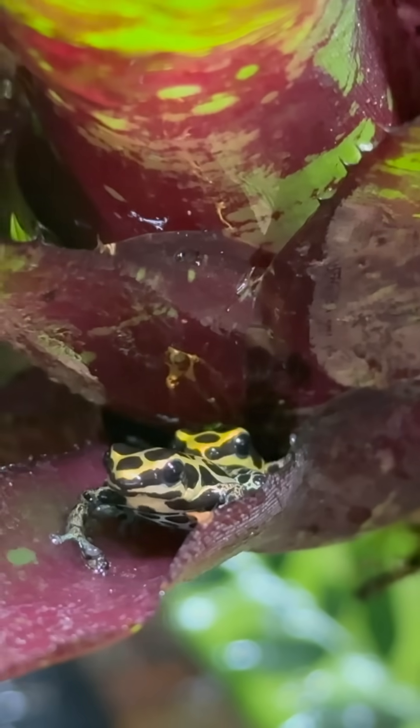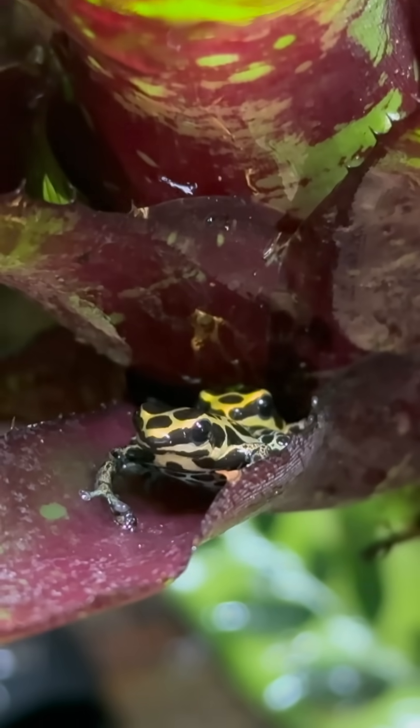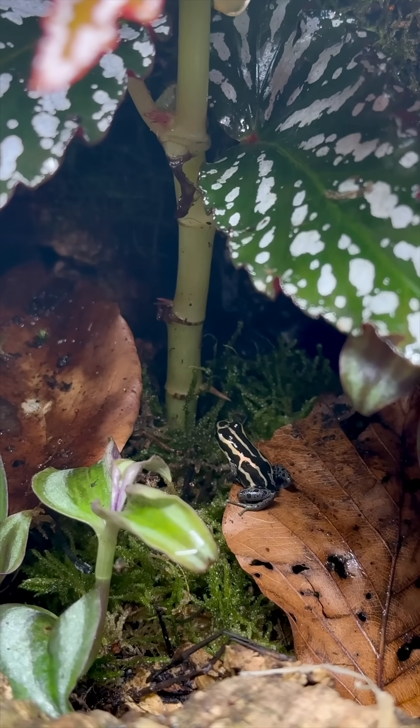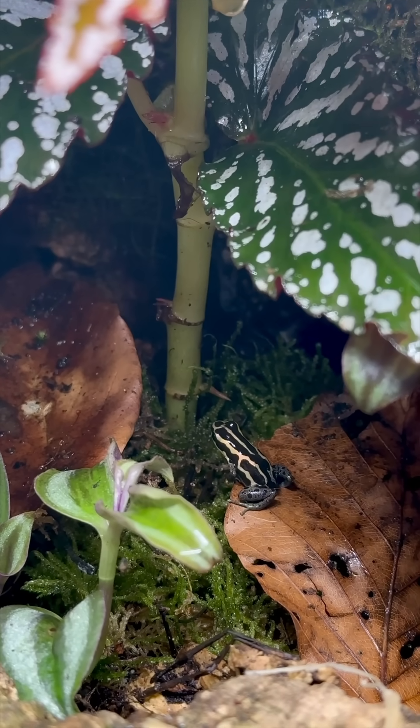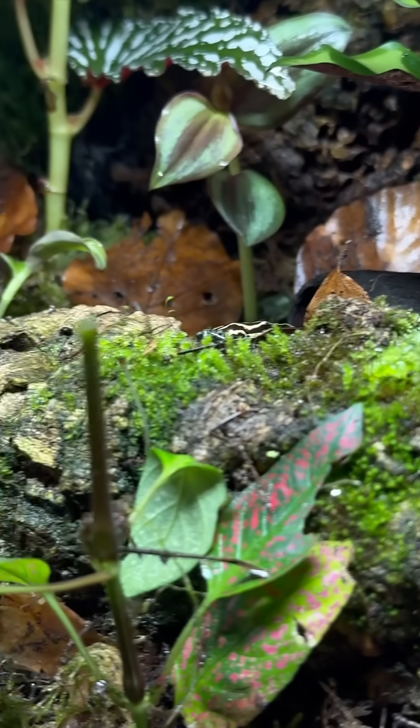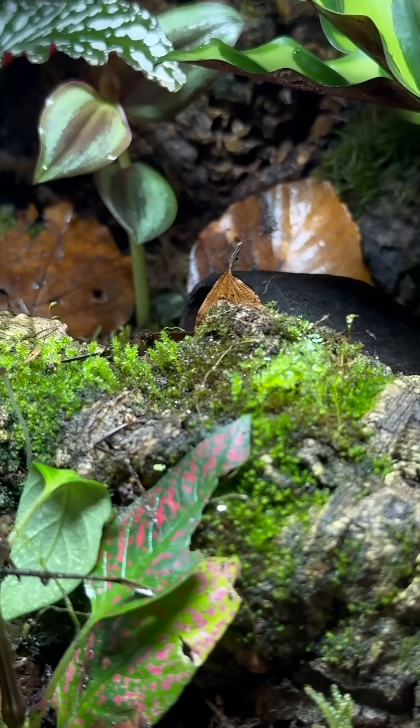These are a small species of dart frog found in the Amazon jungle and throughout South America. They are also referred to as the thumbnail dart frog due to their tiny size, growing up to about 20 millimeters in length, with males being slightly smaller and a bit more slender.